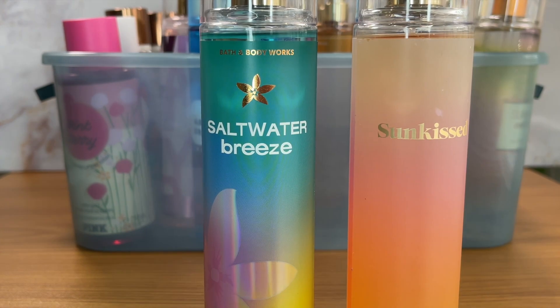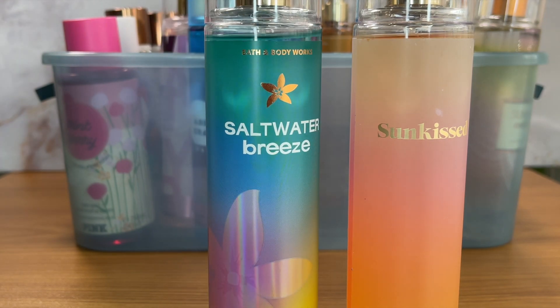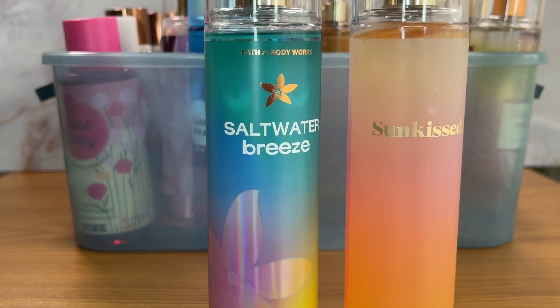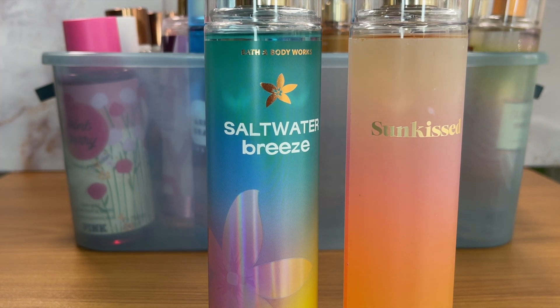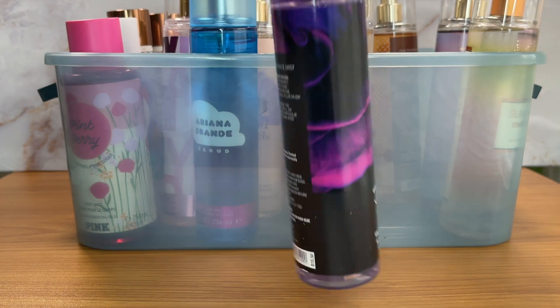These next two are both summery. Saltwater Breeze is fresh linen, violet leaves, water blossom, and white musk. I'm not really a fresh-scent person — there are very few I love — it was on sale, it smells okay, but I won't reach for it. Sun Kissed is sun-drenched orange blossom, sparkling sea salt, and vanilla breeze. I actually have two of these. One is enough — I like it enough to keep one, but when that one is gone I probably won't miss it.